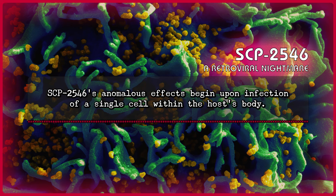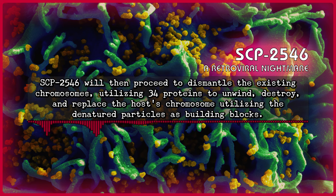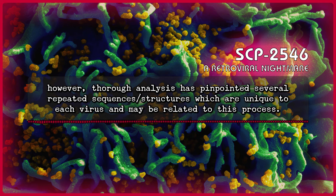SCP-2546's anomalous effect begins upon infection of a single cell within the host's body. Upon entry, the virus makes its way to the center of the cell, where it will begin shedding its protein shell. SCP-2546 will then proceed to dismantle the existing chromosomes, utilizing 34 proteins to unwind, destroy, and replace the host chromosome, utilizing the denatured particles as building blocks. It is unclear how exactly these proteins are able to synthesize and organize these new chromosomes without a template. However, thorough analysis has pinpointed several repeated sequences and/or structures which are unique to each virus and may be related to this process.